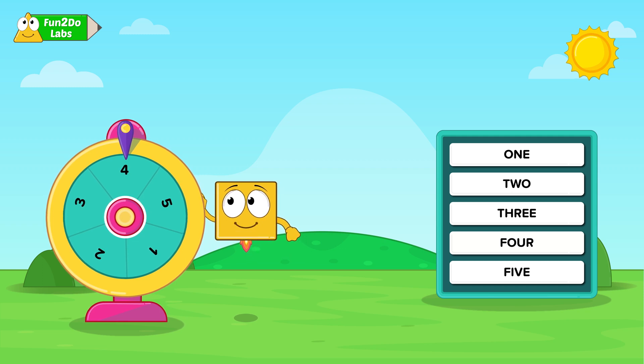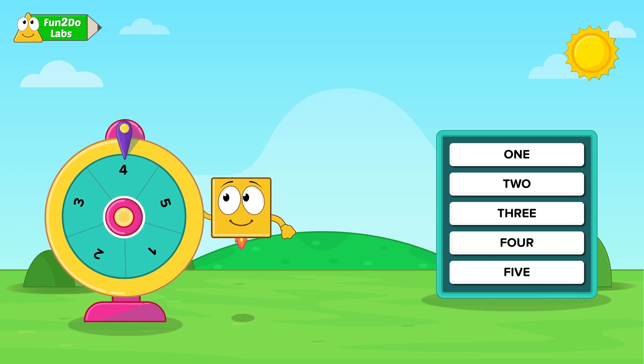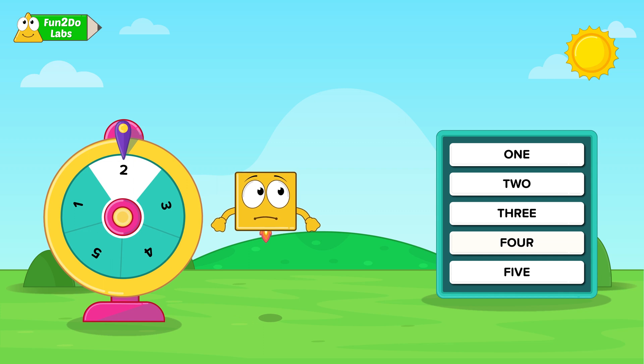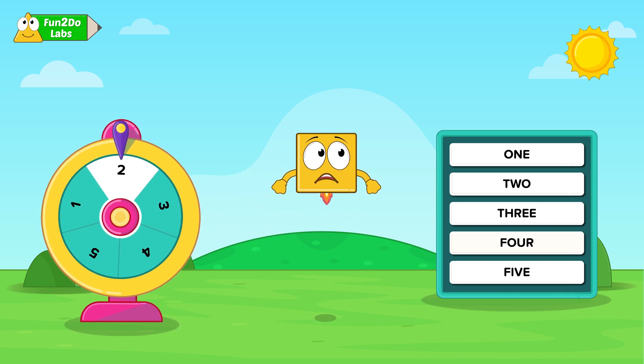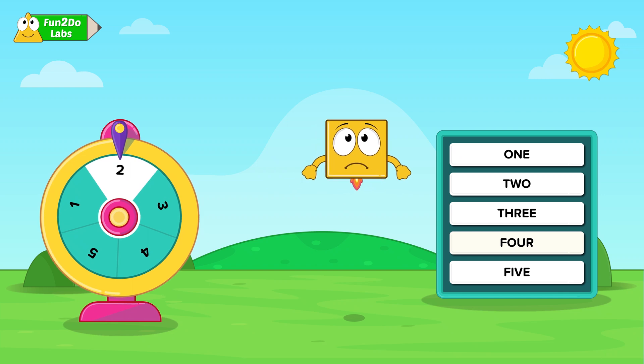One, two, three, spin to win! Oh no! I am clueless about how to press my number on the board. How will I get my gift?